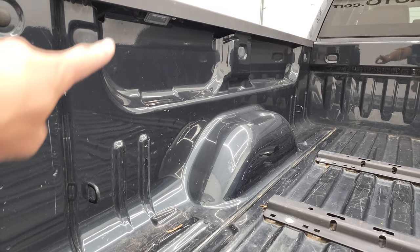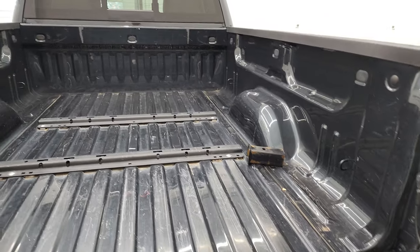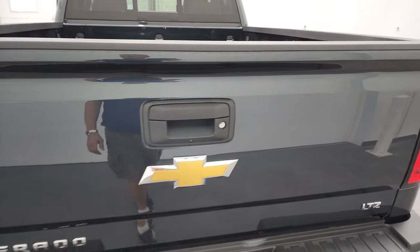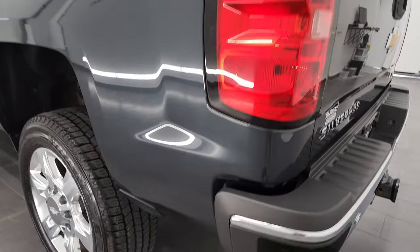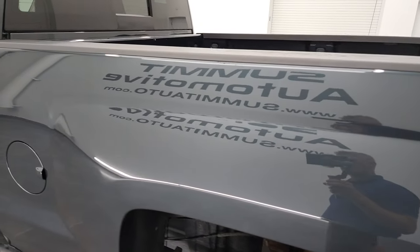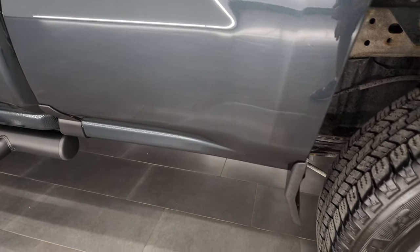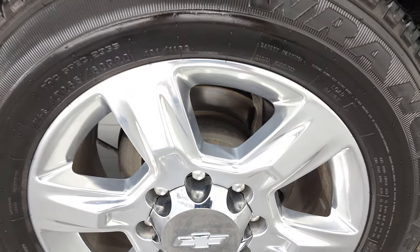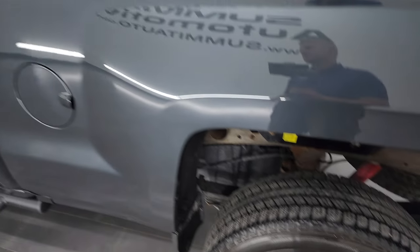It also has LED bed lighting. You can turn those on with the cargo lamps. Tailgate shuts nice and solidly. As you go down the driver's side, just as clean as that passenger side — you do get the Z71 sticker there. Didn't see any dents or dings on the box; looks really good. And for full disclosure, this back corner is in excellent shape as well. Down the rest of the side of the truck, doors and cab all look really good.